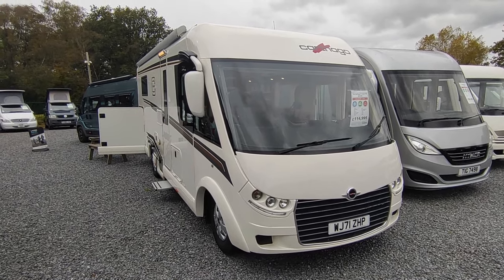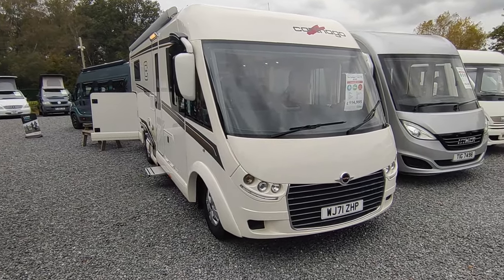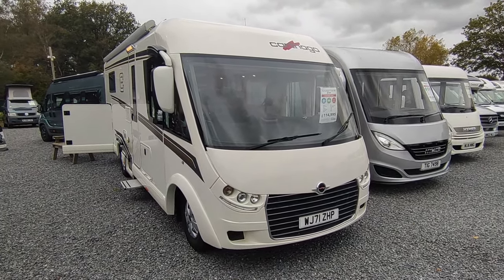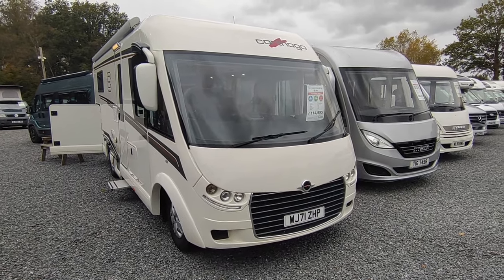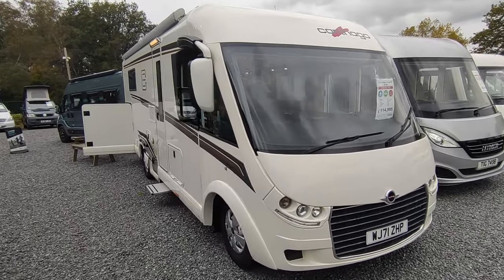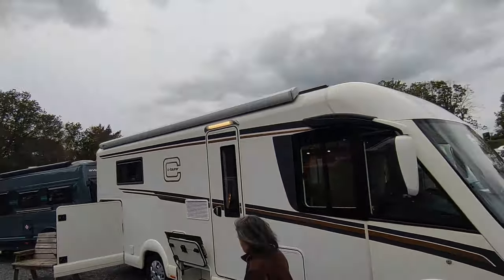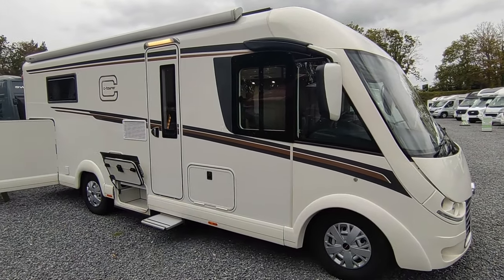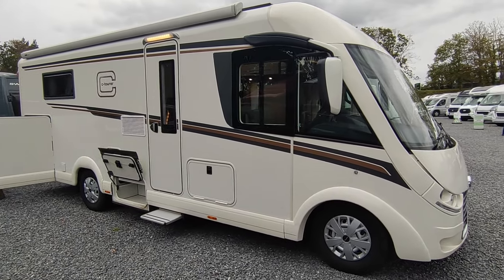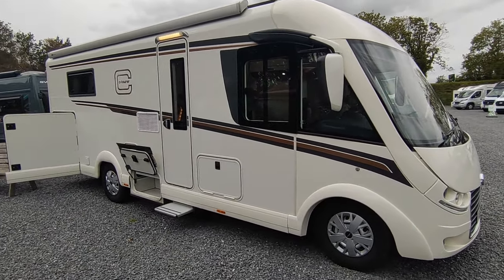Hi, this is Jody from Highbridge Motorhomes Devon, and on this glorious pre-NEC October 2023 day we are doing a video on this very special freshly arrived late 2021 Catago Ctora 150 QB. We don't often get vans like this in part exchange — it is an absolute top of the range, all-metal construction German A-Class from Catago, who are a premium manufacturer selling throughout Europe.